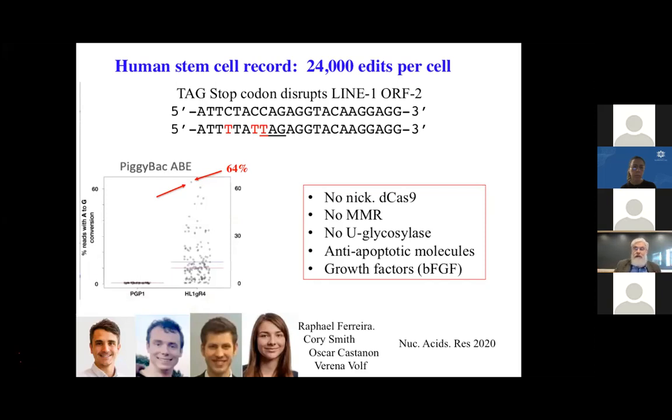Our record for editing genomes is about 24,000 edits in a single human stem cell from the Personal Genome Project. We used an editor that historically was not specific — it would edit all three C's in a window, but we only wanted to convert one CAG codon to a TAG stop codon. We got editing of all three C's to T's, but the stop codon disruption is the main phenotype. This was done by Raphael, Corey, Oscar, and Verena — achieving 64% editing at 24,000 edits at once. We'll keep pushing higher. This required all non-nicking strategies and more — you can't even have repair processes that might release a nick.